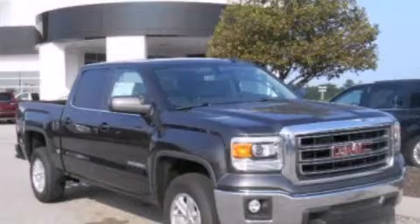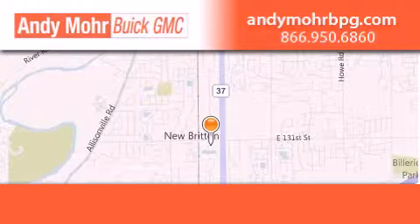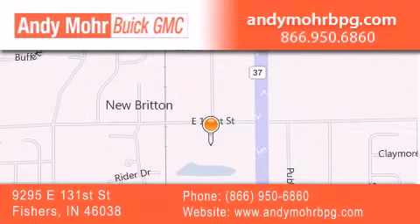Please call us today for more information on this great vehicle. Andy Moore Buick GMC is the place to find new and pre-owned cars and trucks in Indianapolis. You can search our new and used car inventory online, get new car pricing and receive free no-obligation price quotes. Stop by and visit us at 9295 East 131st Street in Fishers, or see us online at AndyMooreBPG.com.